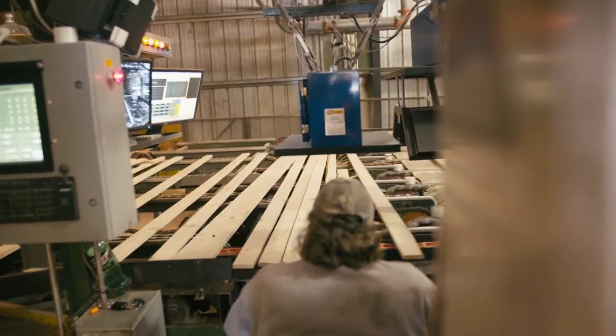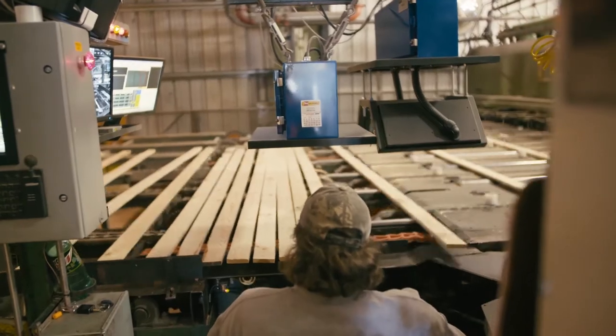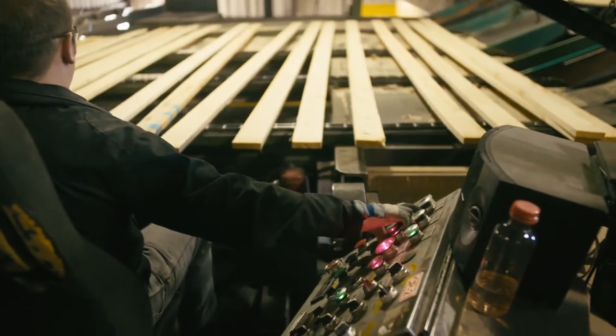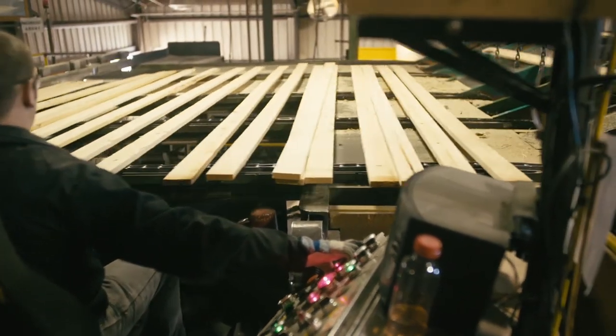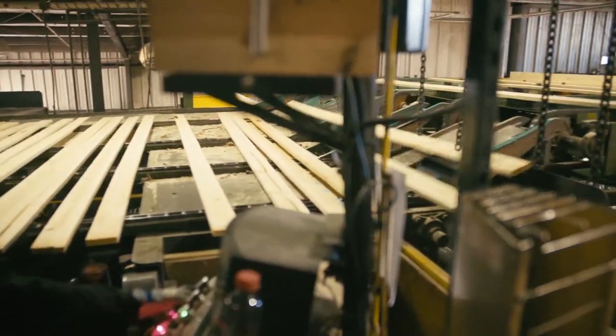From the planer, the lumber is fed down conveyors where it is scanned by a state-of-the-art computerized reader to optimize the grade and sales value, and then sent to the trimmer. Next, the lumber is stamped with a Western Wood Products Association grade stamp. Kettle Falls Lumber is WWPA mill number 146.